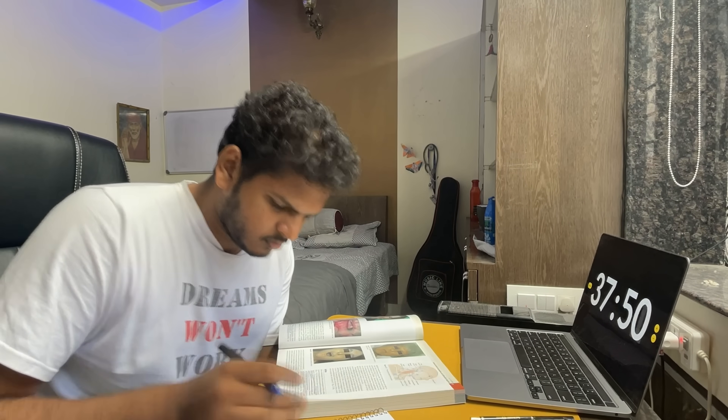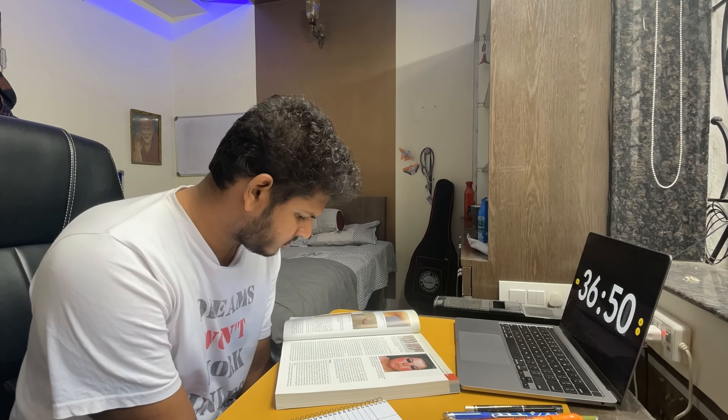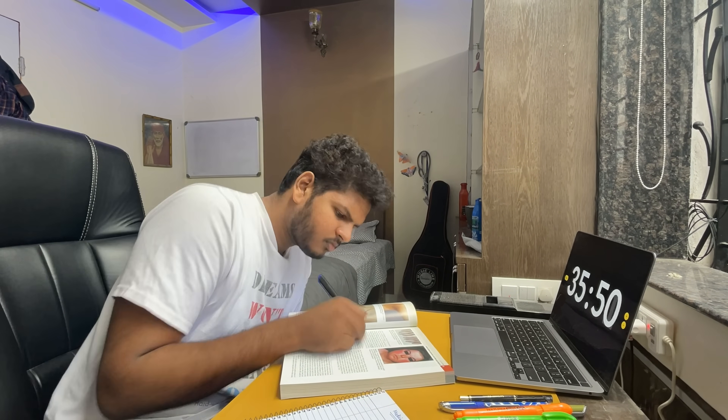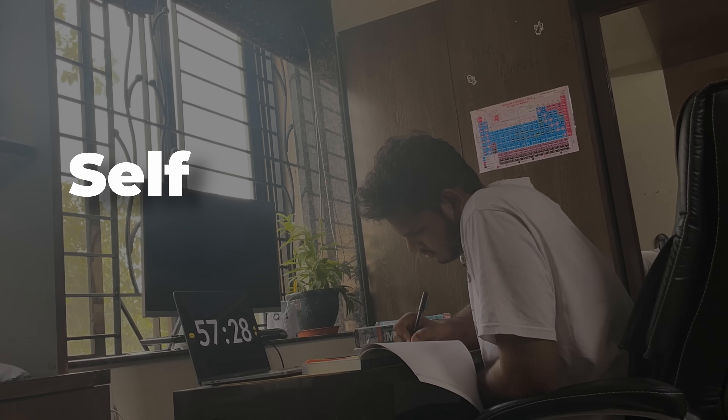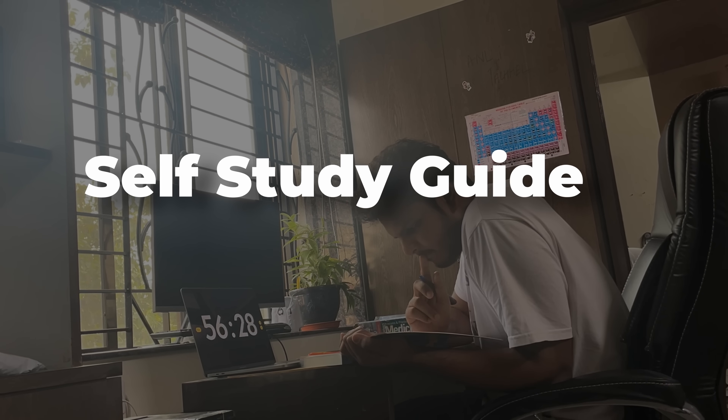In any competitive examinations, be it NEET UG, NEET PG or even MBBS exams, the most important thing you can do to ensure that your marks and rank are increasing is to study by your own self. Self-study is an art, self-study is a science, and in this video I'll tell you exactly how I optimized my own self-study routine back in class 11th and 12th when I was preparing for NEET UG — and this video is going to make you really efficient.